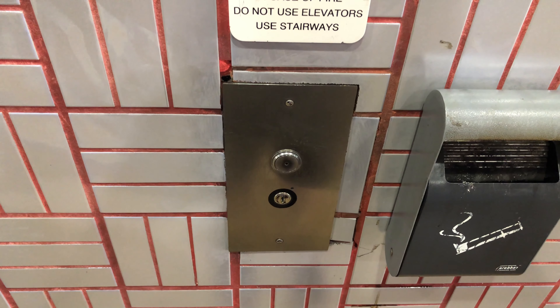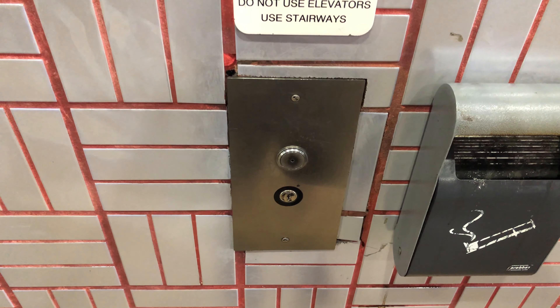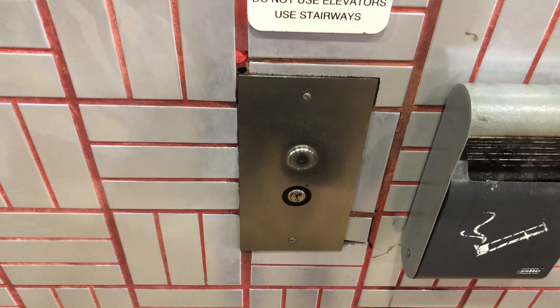These are the elevators here at the Fremont Street Experience Parking Garage in Las Vegas, Nevada. It's an Otis.